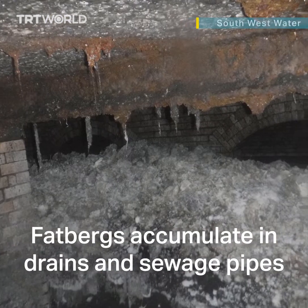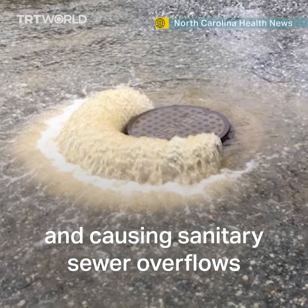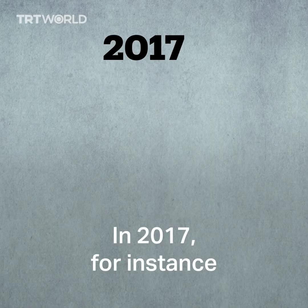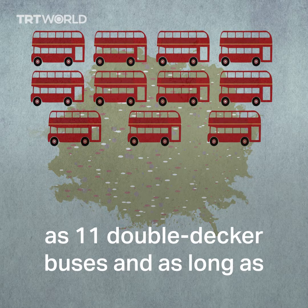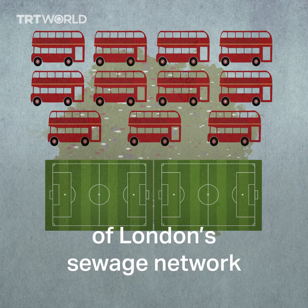Fatbergs accumulate in drains and sewage pipes, sometimes blocking sections of them and causing sanitary sewer overflows. Fatbergs are no joke. In 2017, for instance, a fatberg weighing as heavy as 11 double-decker buses and as long as two football pitches blocked a section of London's sewage network.